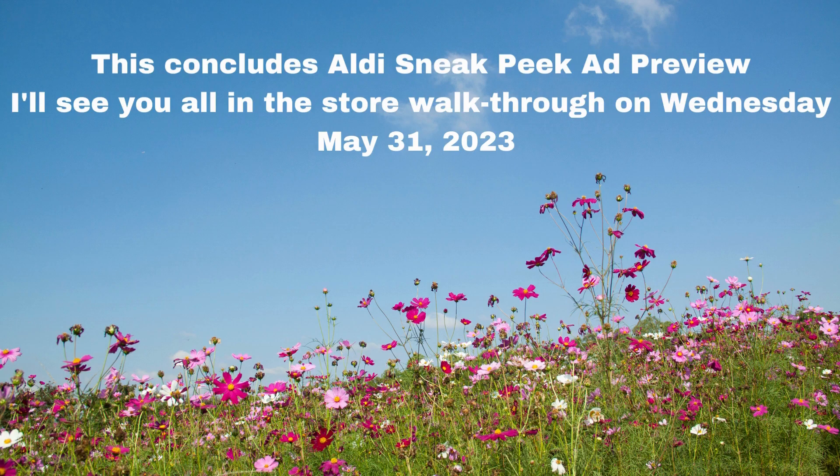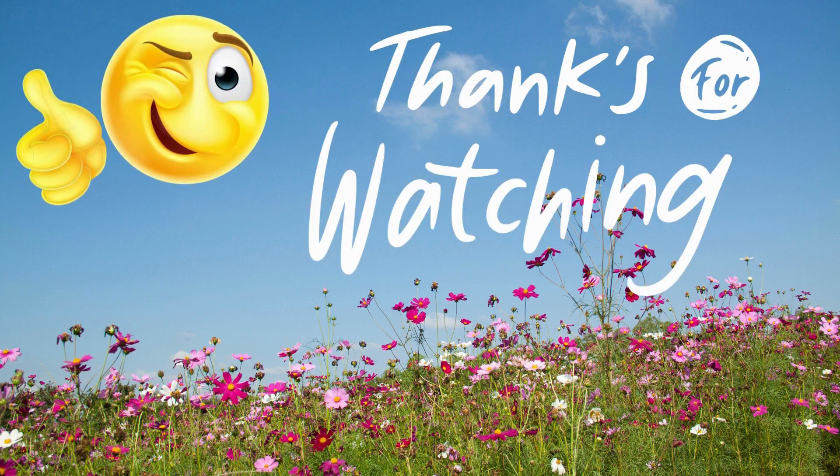All righty guys, this concludes all the sneak peek and ad preview. I'll see you all in the store walkthrough on Wednesday, May 31st, 2023. Thanks again guys, and I'll see you all on the next one. Don't forget to like, share, and subscribe. Thank you guys, bye!